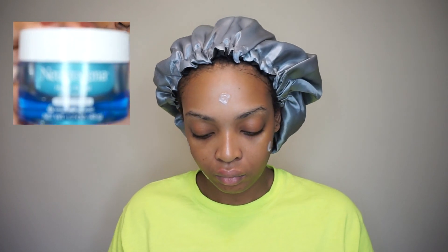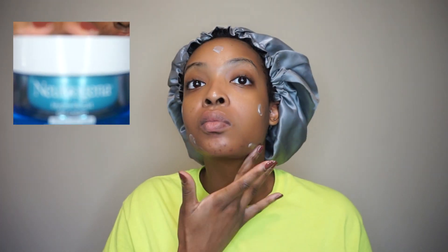After my wash, tone, and treatment, I'm going to moisturize to make sure my skin feels super hydrated throughout the day. I love the Neutrogena Hydro Boost — I use the extra dry skin version and put a generous amount on my face. Make sure you're giving your face enough time to absorb each product before applying the next one.